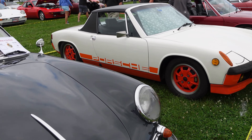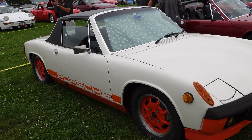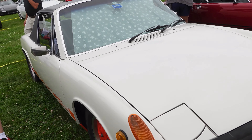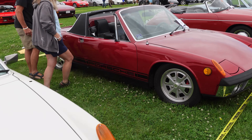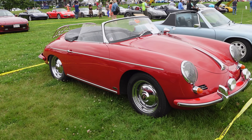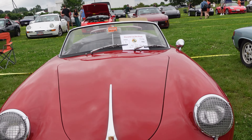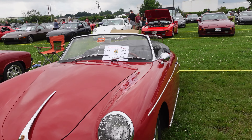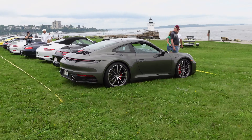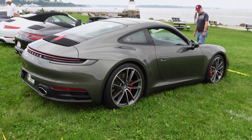This right here is affectionately known as the Creamsicle. I know someone who owned one of these — they sold it on Bring a Trailer. It's called the Creamsicle because of the colors: orange and white. Another 914. This beautiful 356. And this is a 1961 Super Sport, or Super 90. Here's a 1974 914, and we're walking over to this 992 Carrera S.